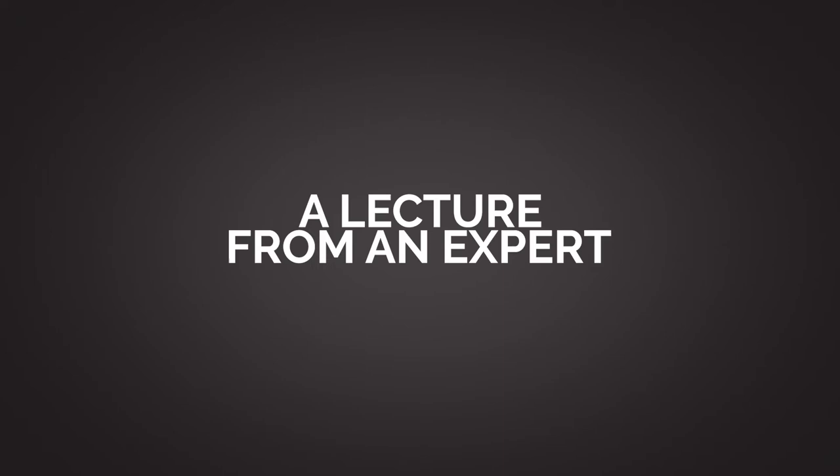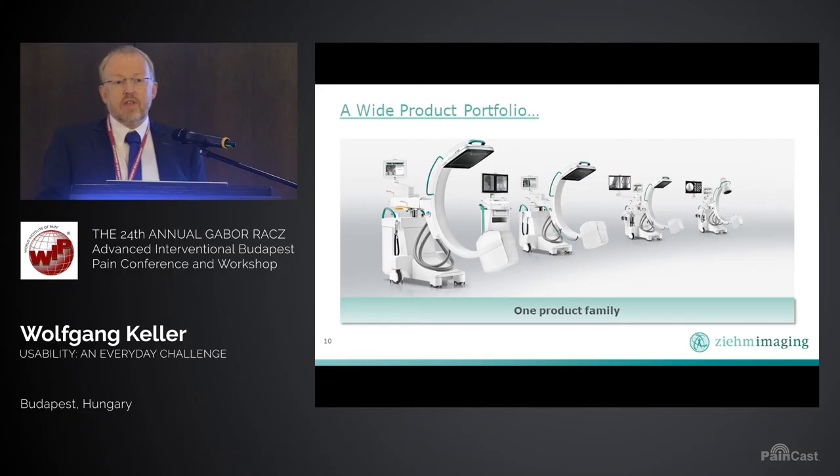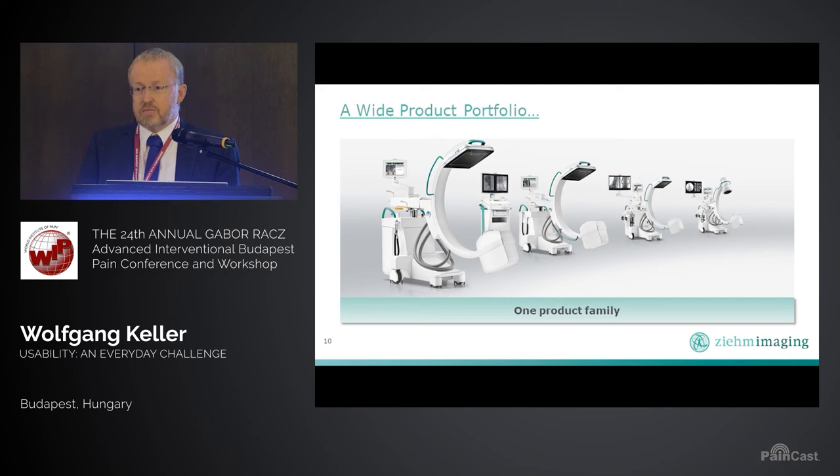Ziehm is offering you the largest portfolio of different C-Arms, from the very basic Solo to the high-end RFD 3D, which includes a CT-like 3D imaging technology and a whole range of cardiovascular options.